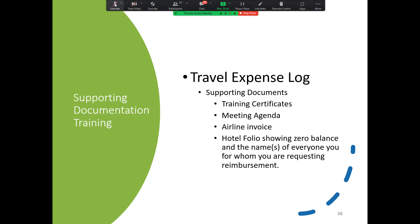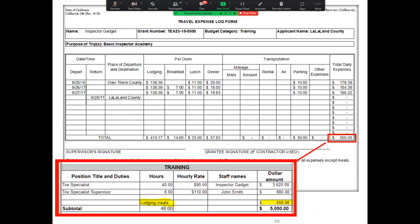For the travel expense log, if there's any travel, you'll want to make sure that you have the training certificates, the agendas or itineraries, and for any meetings, the airline invoice. The next slide shows a hotel invoice with a zero balance — this shows it's been paid for, because we only reimburse for expenses incurred and not for expenses in advance. You'll need to have paid for it already, and then that is part of requesting a reimbursement. On the travel expense log form, the total daily expenses — say $550 — needs to match with the EIS under lodging and meals. These two documents must match if you submit a travel expense log form.